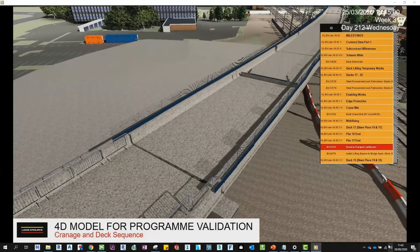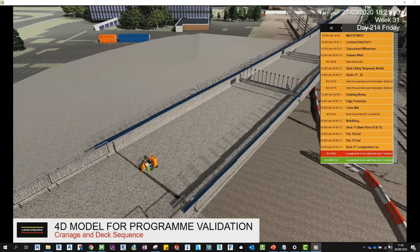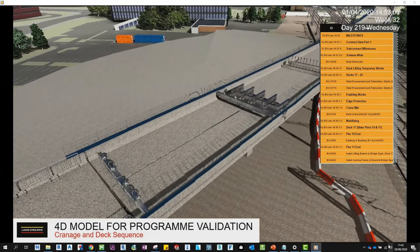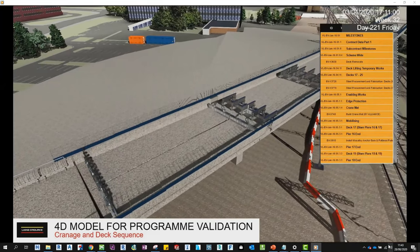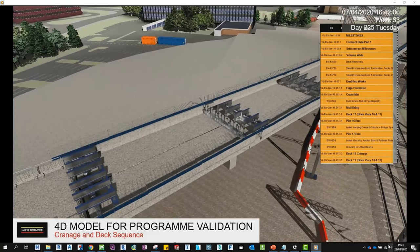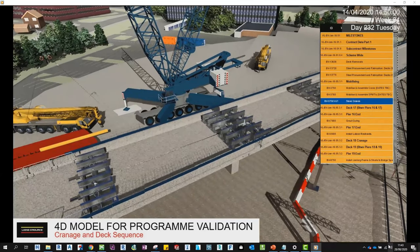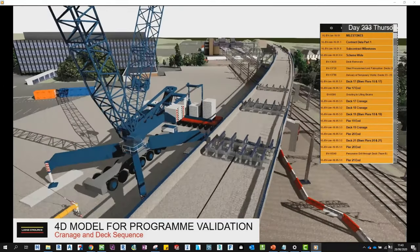With the construction programme having been put together, there was a requirement for the planning team to have the programme validated and to look for any issues with the sequence. It was a straightforward process to bring the programme in XML format directly into FUSA, associate the tasks with the geometry, and create animations to clearly show the sequence. The viewer creation tool allowed the entire model and sequence to be exported as an EXE file, which carried not only the 3D geometry but also the programme, allowing users to adjust the date, take measurements, and annotate. It also became really useful for team members to take their own screenshots for communications. There was also a quick extract showing the ALO hoarding line and activities occurring while trains were running — which was key from a safety perspective.